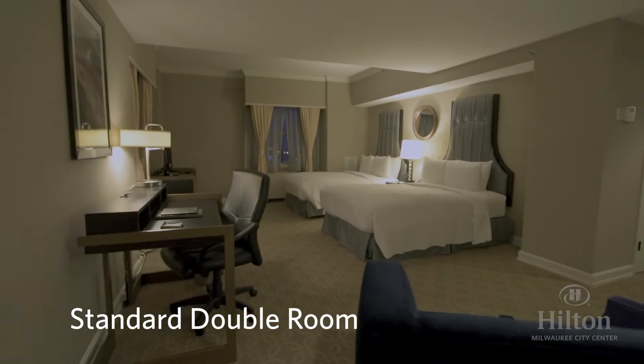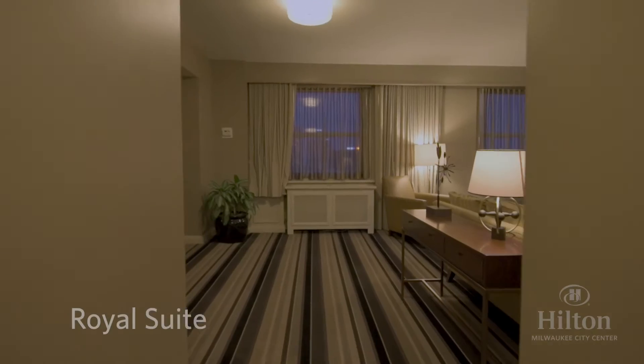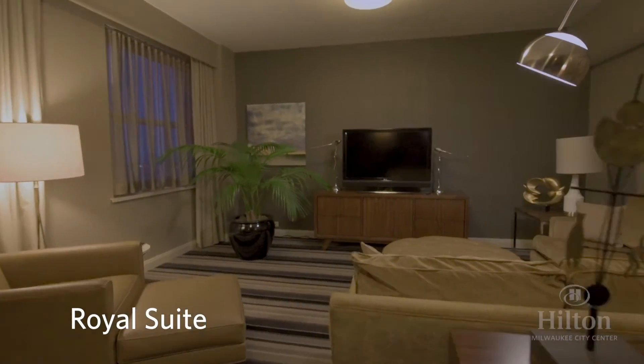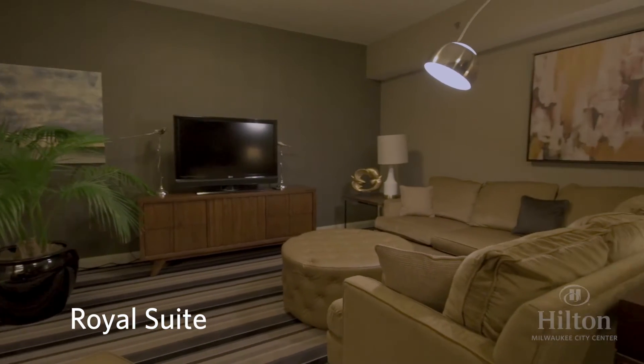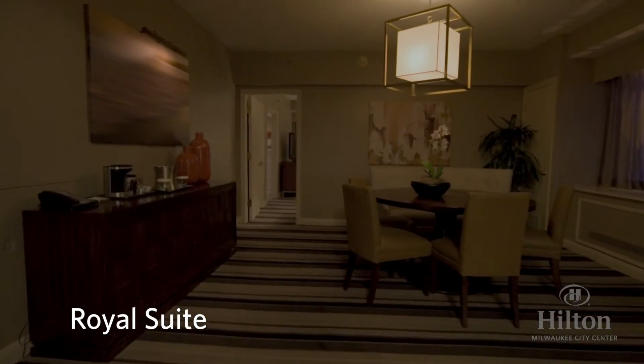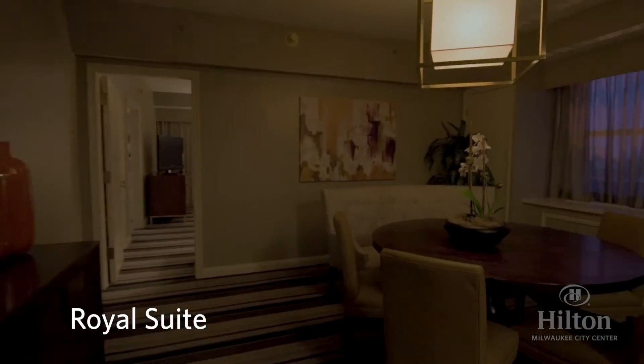Small but important details that add to the tasteful elegance of each and every room. One-bedroom executive suites are desired by guests traveling with families or those who have a longer length of stay and require extra space. These rooms offer a separate parlor with a wet bar and a sleeper sofa.